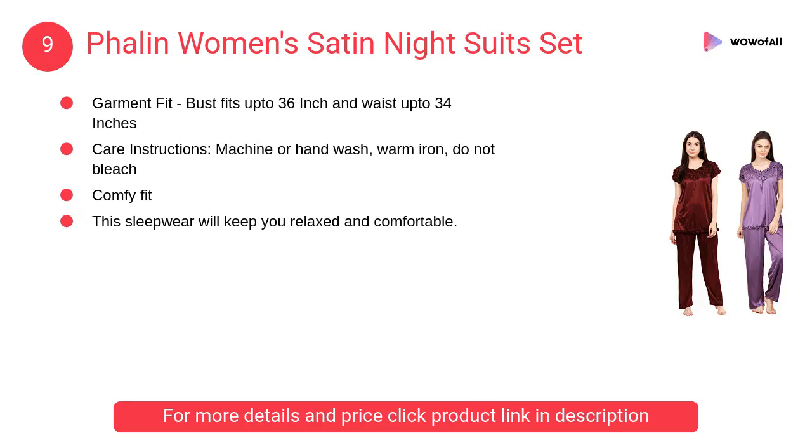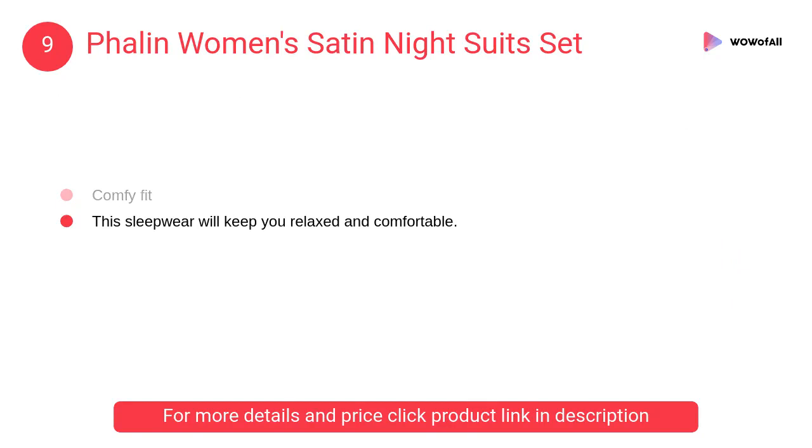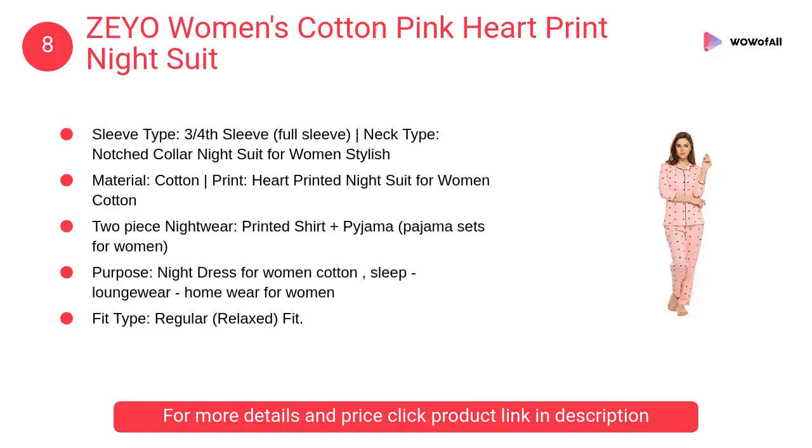Number 9: Phalin Women's Satin Night Suits Set. A fab night suit in satin for that luxurious comfort and appeal. Garment fit: bust fits up to 36 inches and waist up to 34 inches.